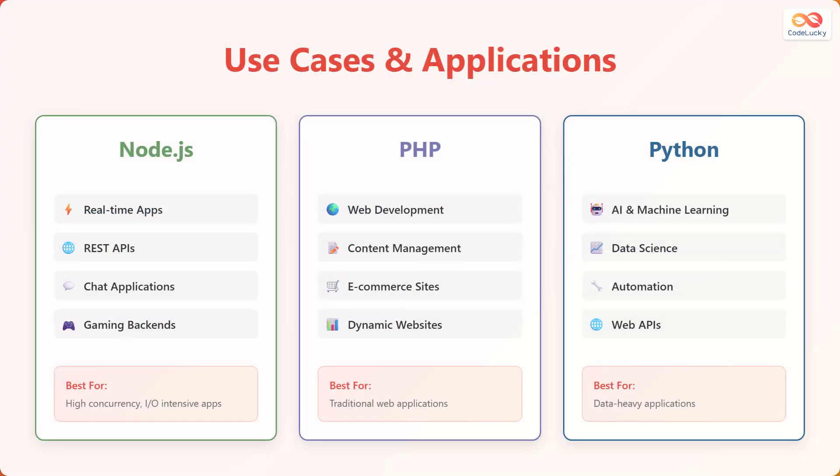Now let's consider the common use cases for each technology. Node.js is well-suited for real-time applications, REST APIs, chat applications, and gaming backends. PHP is commonly used for web development, content management systems, e-commerce sites, and dynamic websites. Python is often used for artificial intelligence and machine learning, data science, automation, and web APIs. In summary: Node.js is best for high concurrency and I/O-intensive apps, PHP is best for traditional web applications, and Python is best for data-heavy applications.